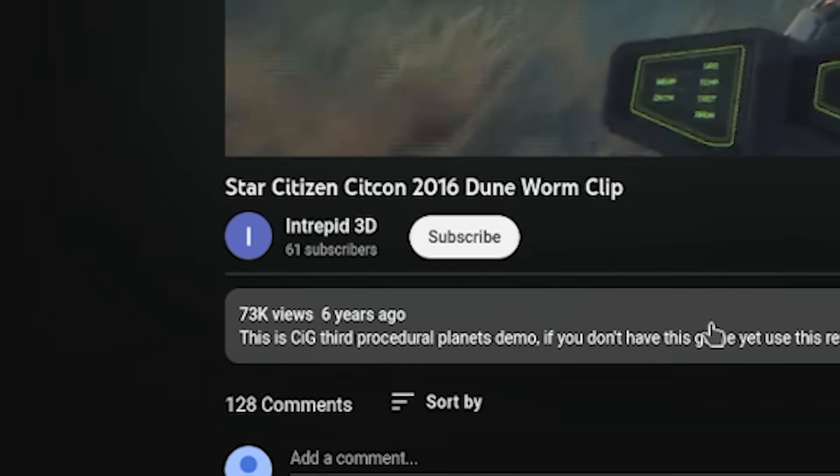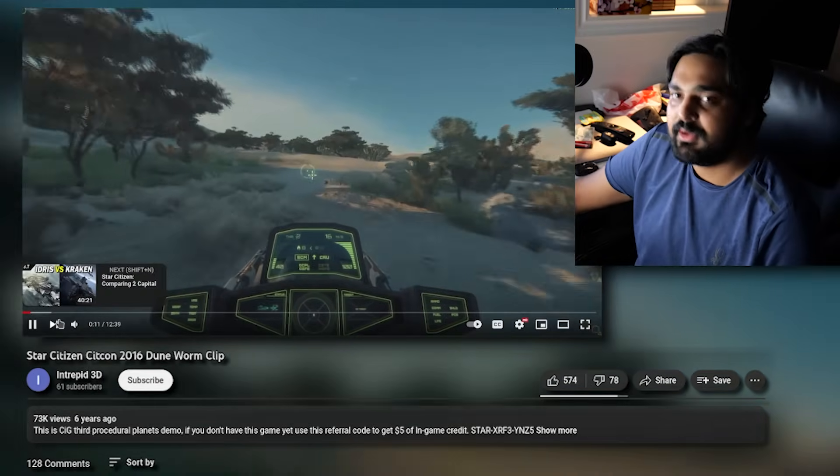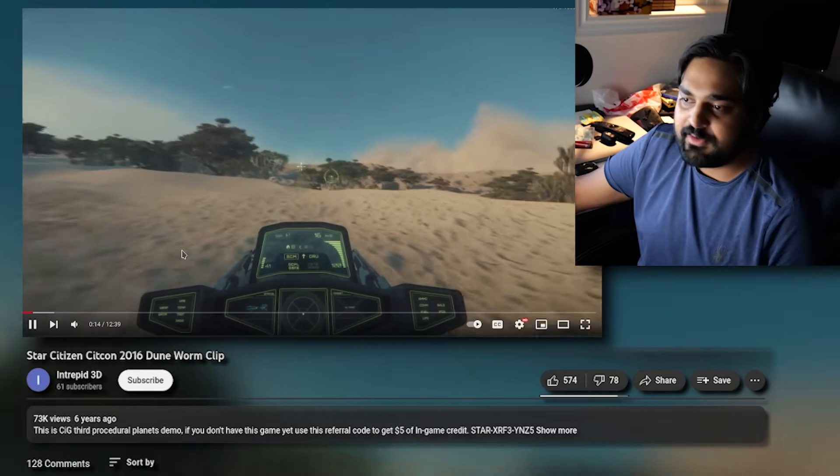Six years ago they actually produced a video during CitizenCon — their actual convention — showcasing the sandworm.